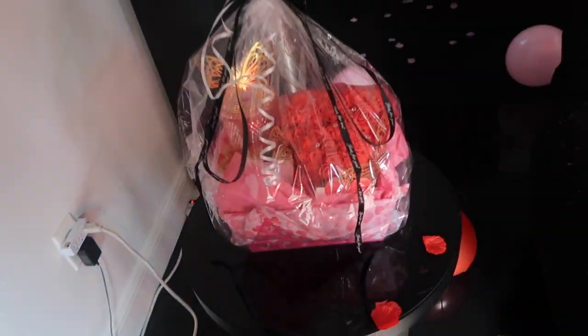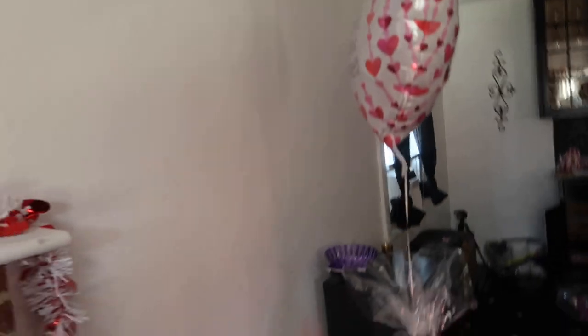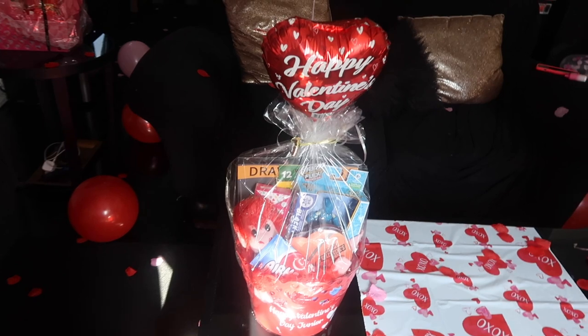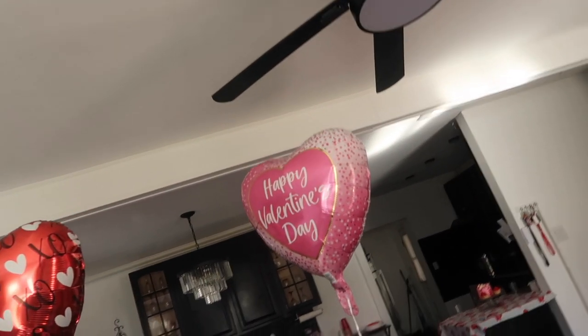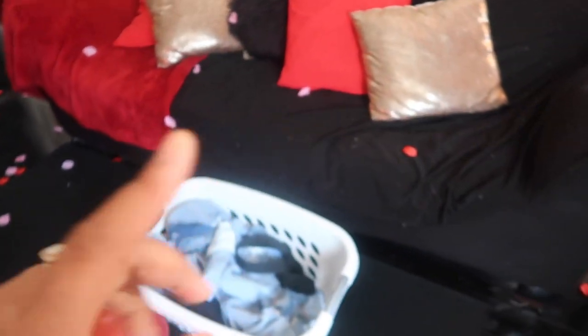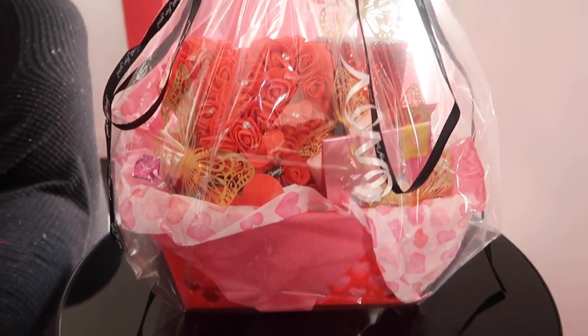So this one over here is for Nay Nay, made by me. I can't tell y'all what's in there because she might end up seeing this video before she gets her gift. This one is for Sun Sun — shout out to Erica, she made this for me. Erica, if you're watching this video, thank you. So I added a balloon to it. Erica made Sunny Girl's too, so y'all can see what they got up in there for Valentine's Day. And this one is Nayah's — they got a bunch of little things in there.